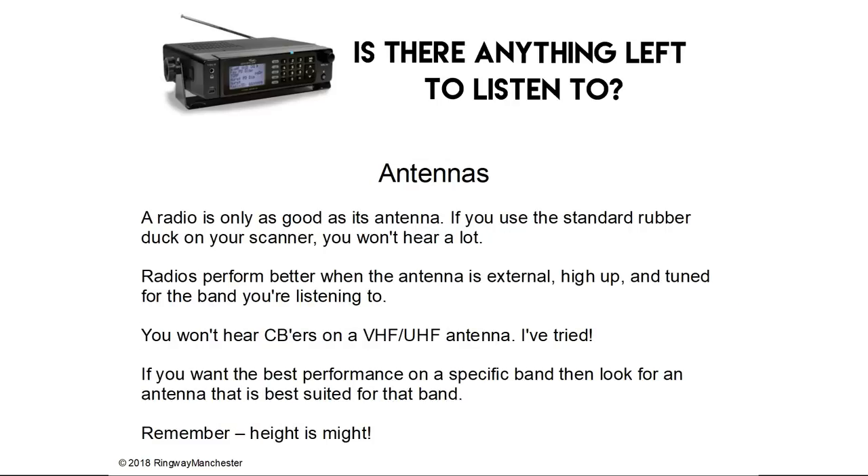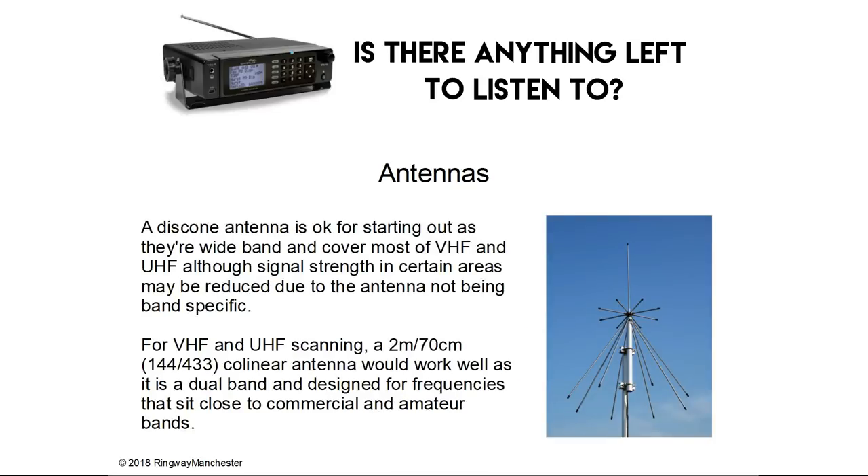Antennas — a radio is only as good as its antenna, and if you use a standard rubber duck on your scanner you're not going to hear a lot. Radios perform far better when the antenna is external, high up and tuned for the band you're listening to. If you want the best performance on a specific band then look at an antenna best suited for that band — remember, with antennas, height is might. A discone antenna is okay for starting out as it's wide band and covers most of VHF and UHF, although signal strength may be reduced as it's not band specific. For VHF and UHF scanning, a 2m/70cm co-linear antenna would work as it's dual band and designed for frequencies close to the commercial and amateur bands.